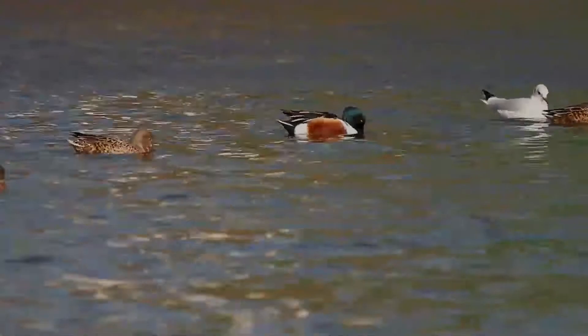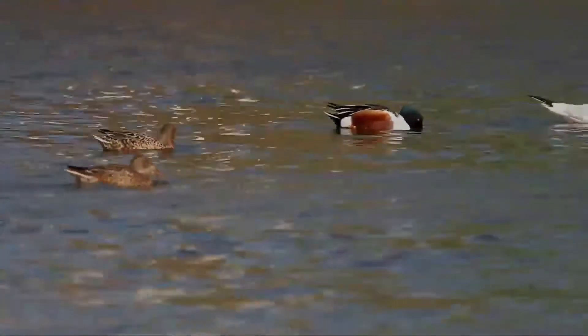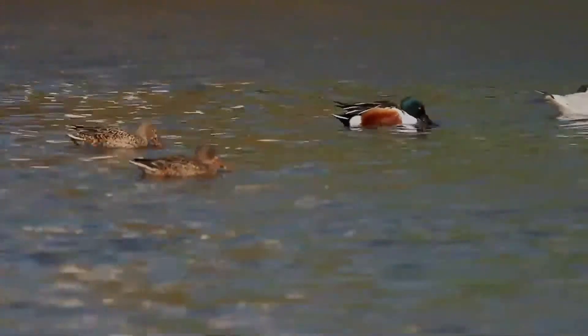This is a bird of open wetlands, such as wet grassland or marshes with some emergent vegetation. It breeds in wide areas across Eurasia, western North America, and the Great Lakes region of the United States.